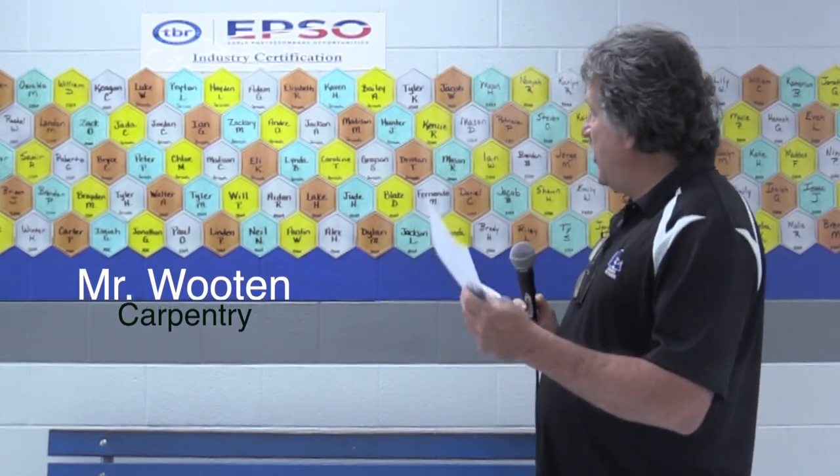My name is Mr. Wooten, Mark Wooten. I teach carpentry program and cabinet making. Today we're going to talk about the OSHA industry certification.